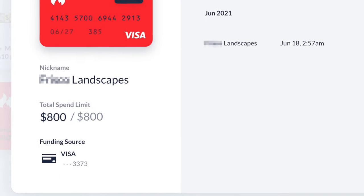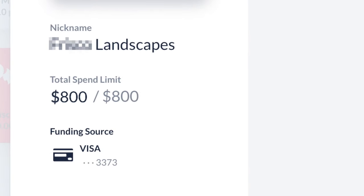This card was limited to the exact amount of the invoice they sent me, which means the company couldn't run the card for more money even if they wanted to. And it was single use, so the credit card was automatically closed once the transaction was made. That's the credit card number I showed you at the beginning of this video. And that's the power of a virtual card.